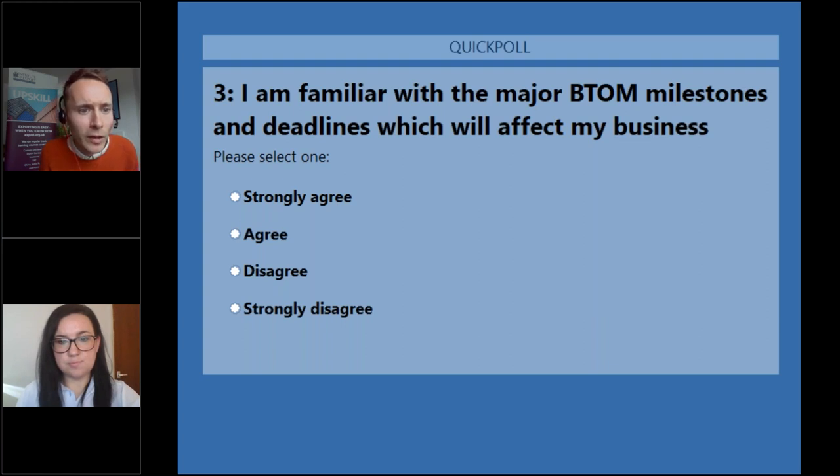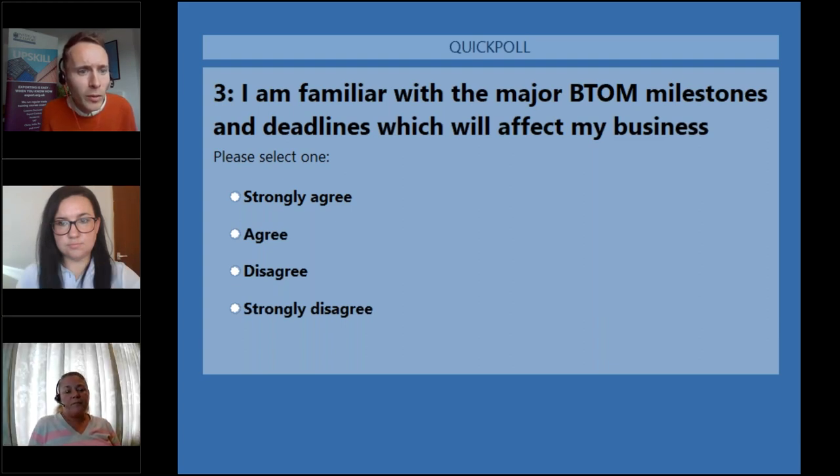A question from Amy: do low-risk plants and plant products not require pre-notifications to IPAFFS after 31st January? Laura clarifies: that hasn't changed, but there are still some species within the low-risk categories that will require a pre-notification, which is more to allow APHA to take bio samples, measure those products and build up their biodiversity database — which in the long run will hopefully allow them to reduce risks from medium to low for many plant and plant products.